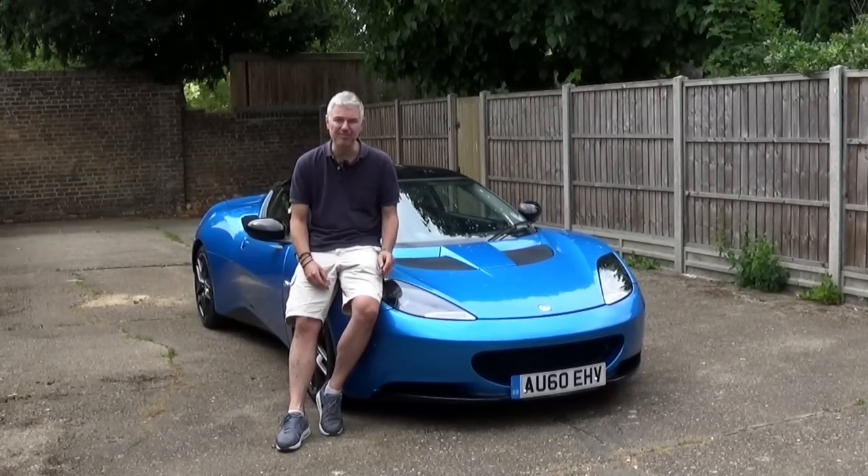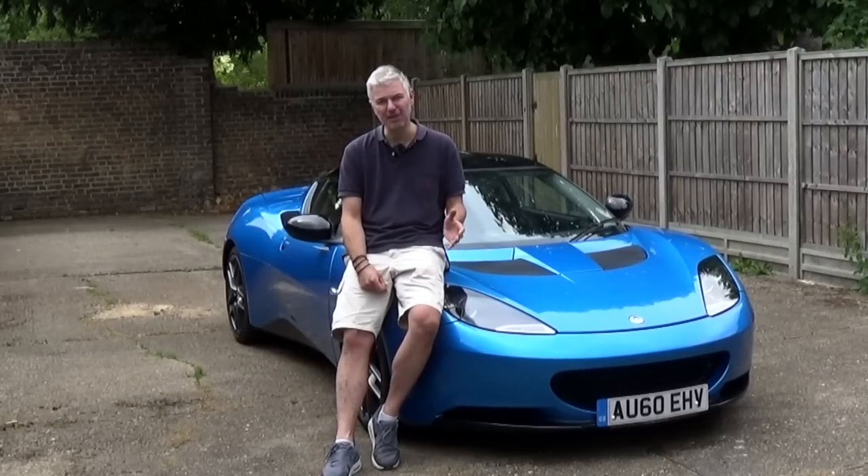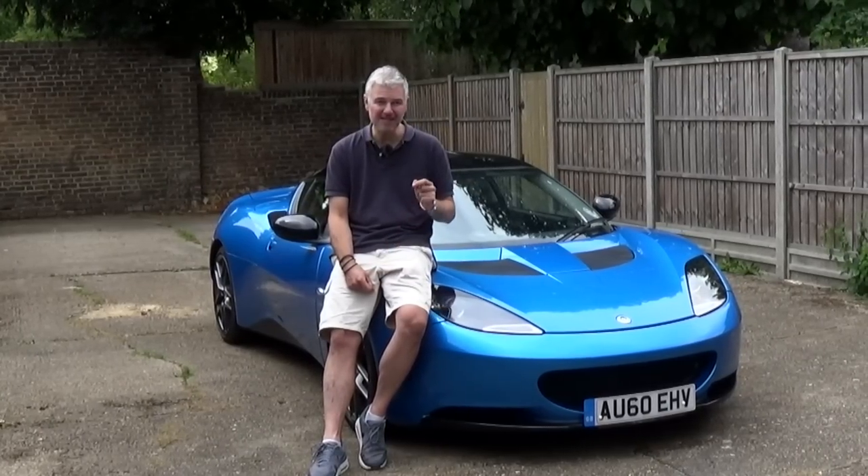Lotus came up with this as an alternative, believe it or not, to the Porsche 911. They were expecting to sell about 2,000 units a year; in actual fact it's averaged more like 400 units a year, and the reason for that is that originally they were overpriced. The launch editions in 2009 were completely loaded, so you're looking at about £59,000 for an Evora. Unsurprisingly, most people went for the 911 — but that's a big mistake.